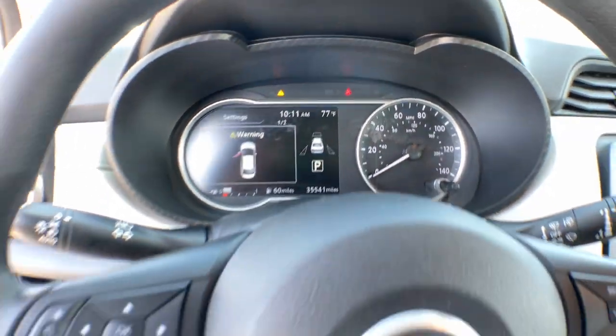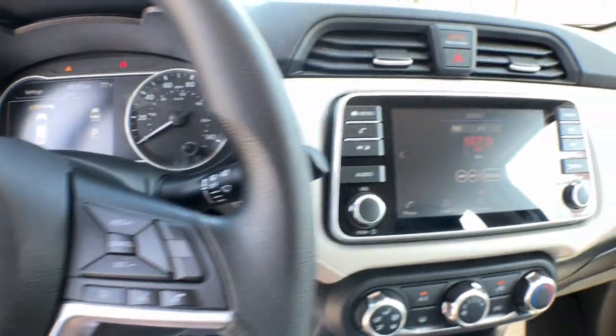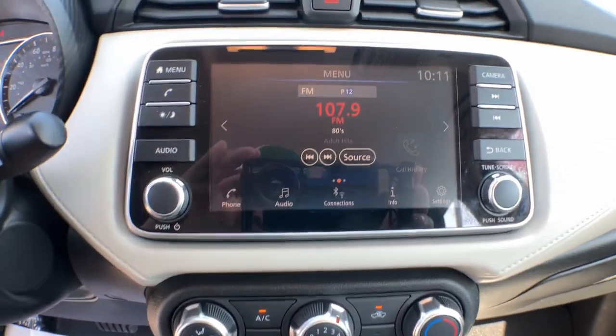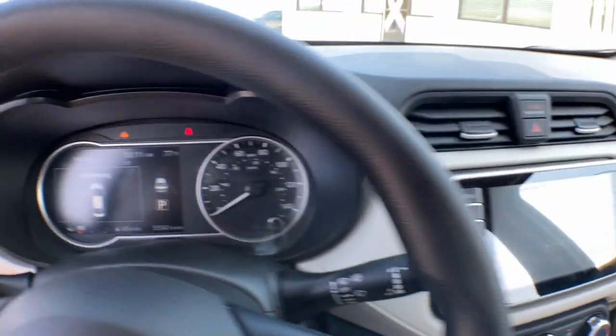These are just some of the great options this vehicle comes with: Lane Departure Warning, Keyless Entry, Backup Camera, Satellite Radio, Keyless Start, Heated Mirrors, Blind Spot Monitor, Aluminum Wheels, Steering Wheel Audio Controls, Bluetooth Connection.